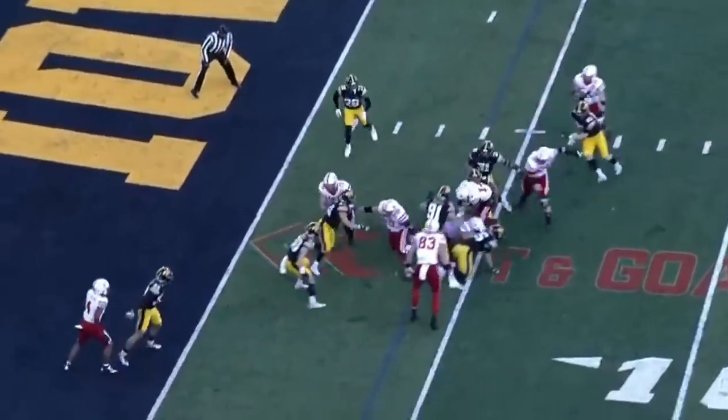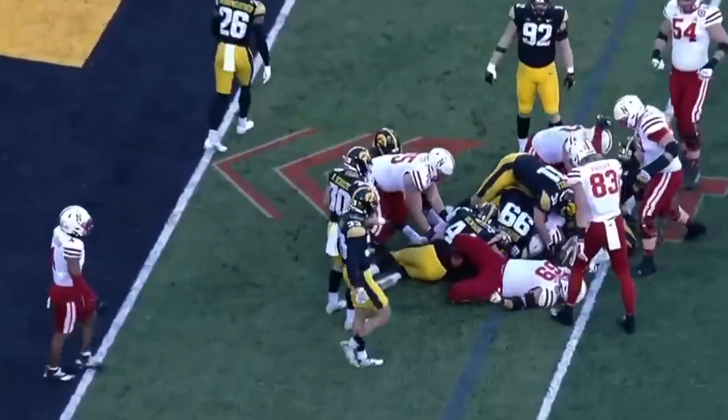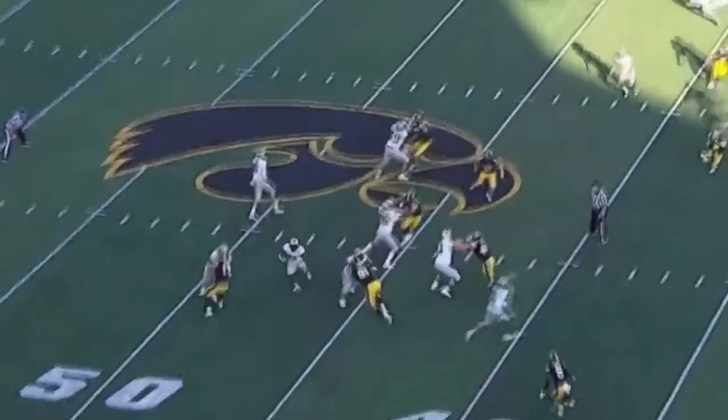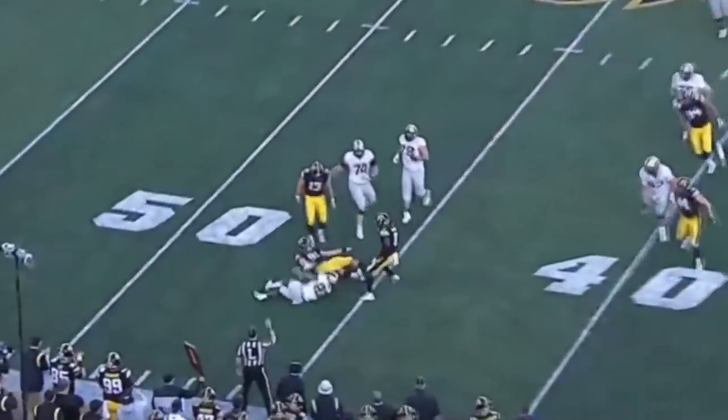And he gets another carry, but this time nothing. Iowa defense ready, but it's happening today. Doru on the run, spun down at the line of scrimmage.